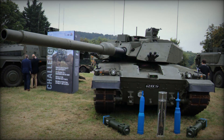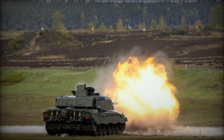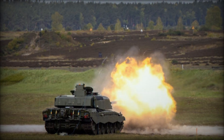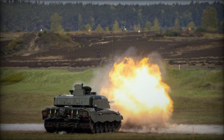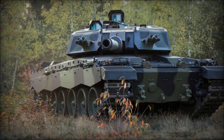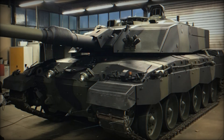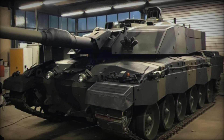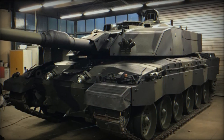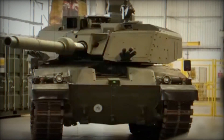As the British Army looks ahead, it has decided not to develop an entirely new tank but instead to upgrade the Challenger 2, transforming it into the new, cutting-edge Challenger 3 (CR3). Rather than invest in a brand new platform, the British Army opted for a more cost-effective approach by upgrading its current fleet through the LIFE Extension (LEX) program. This decision will enhance the existing Challenger 2 stock by integrating new technology and capabilities while retaining some key elements of the original design.